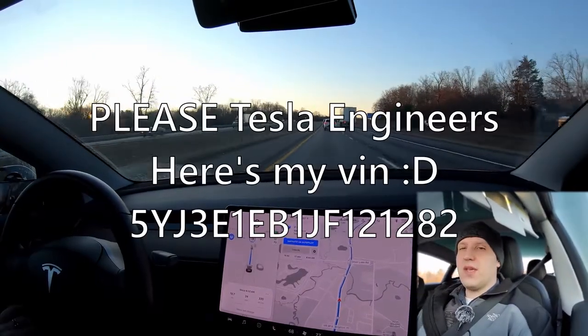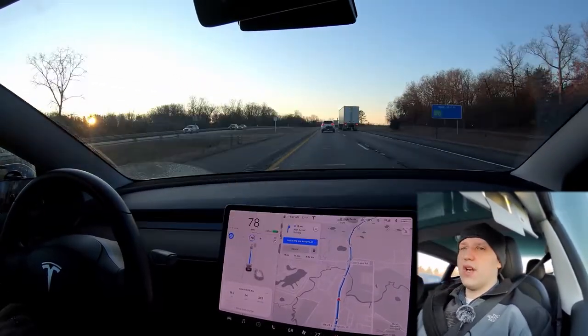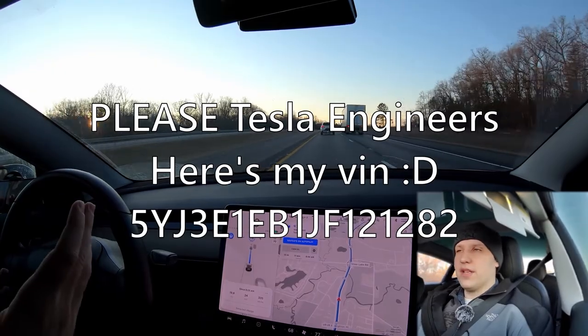One day, Tesla is going to contact me and say, hey, come on, bring your car in and we're going to change your chip out, and then I'll have all the latest features.